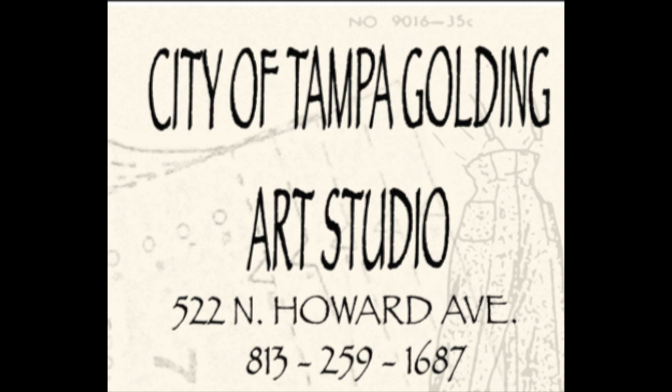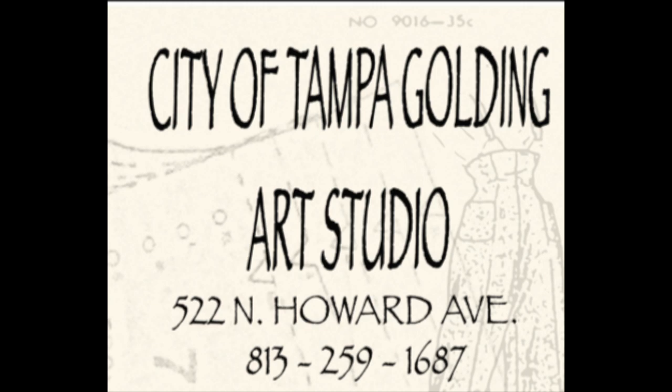Join us at the City of Tampa Golding Art Studio JCC at 522 North Howard for our monthly and bi-monthly art history lectures, which are an ongoing program and free to the public.